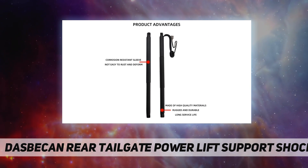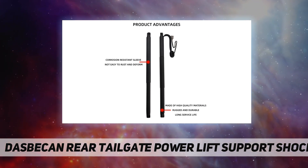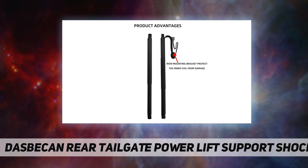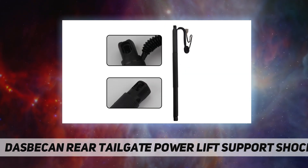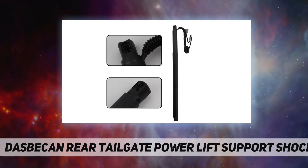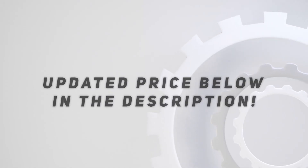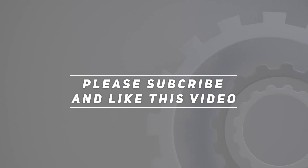Our products have a one year warranty. If you are not satisfied with the product, please feel free to contact us via Amazon message and we will reply within 24 hours to help solve the problem. Check out the video description for updated pricing. Thank you for watching — please subscribe and hit the like button.